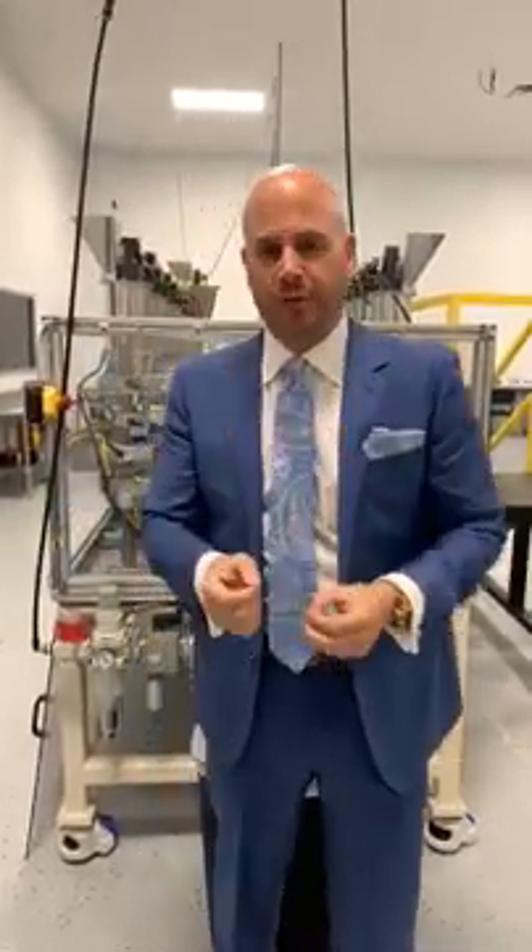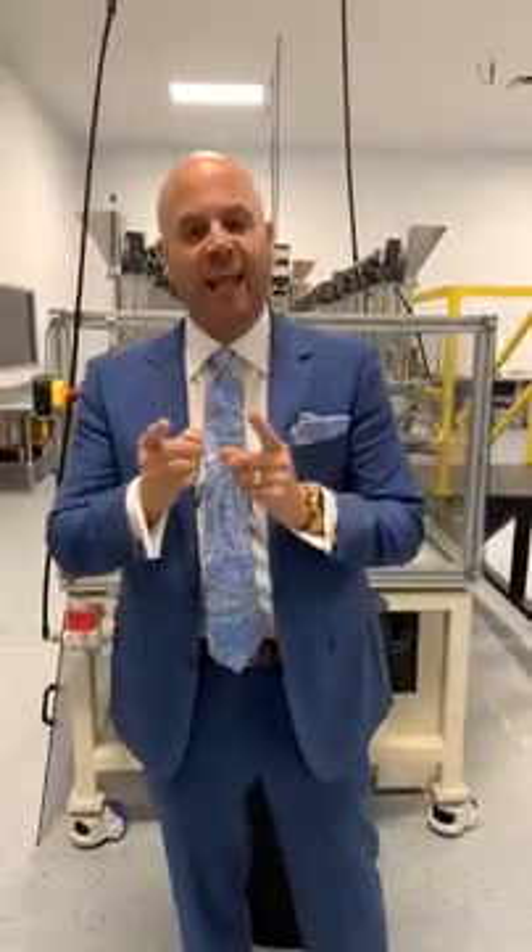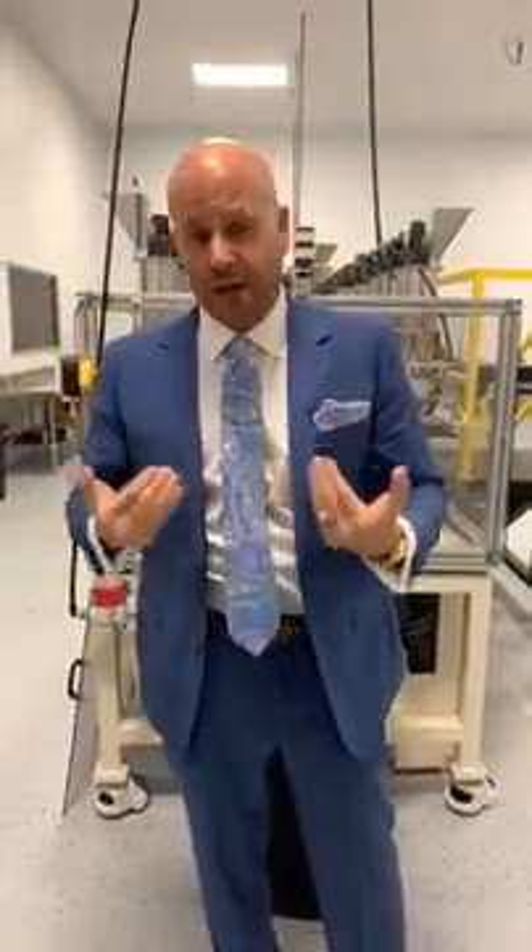Individual, customized, one-of-a-kind designer nutrition based on your DNA. This is the machine that makes it all possible — this is the Nutritionator. And this is your Euphoria.